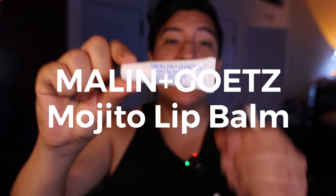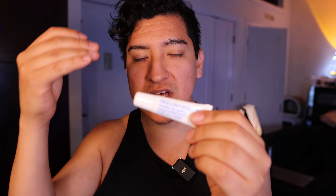Hey guys, this is Matt for Creative and today we're taking a look at Malin and Goetz's Mojito lip balm. This is one of their standard lip balms — they have one that is unflavored and one that is flavored.